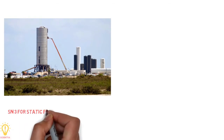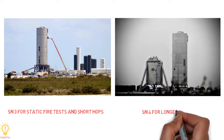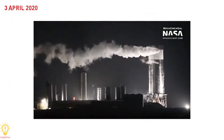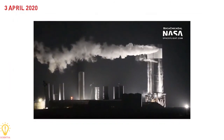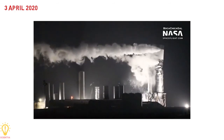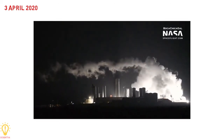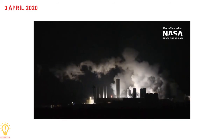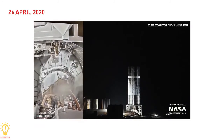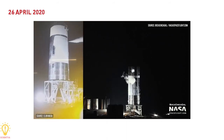Starship Serial Number 3 was planned for static fire tests and short hops, while Serial Number 4 was planned for longer flights. Serial Number 3 was destroyed during testing on 3rd April 2020. The cause of the failure was a testing configuration error — a valve was inadvertently commanded to open, resulting in pressure loss and structural failure of the lower portion of the prototype, which crumbled under the weight of the heavy methane tanks. The next prototype, Serial Number 4, passed cryogenic pressure testing on 26th April 2020.